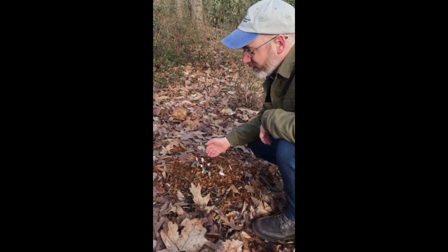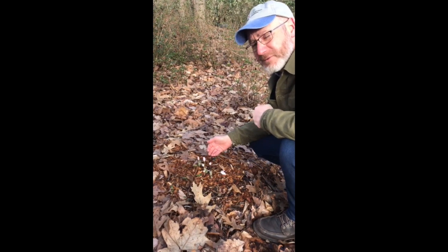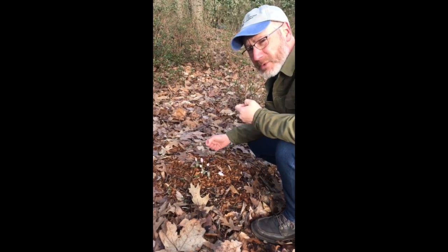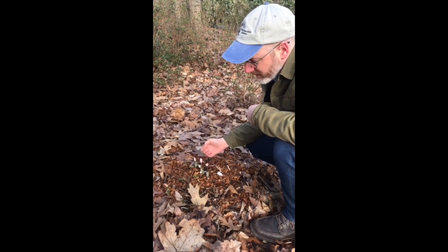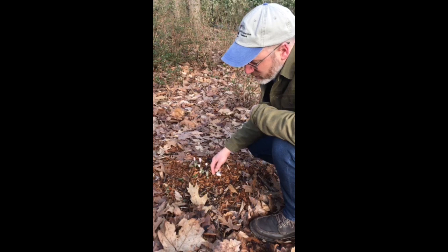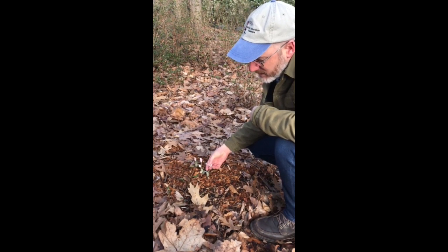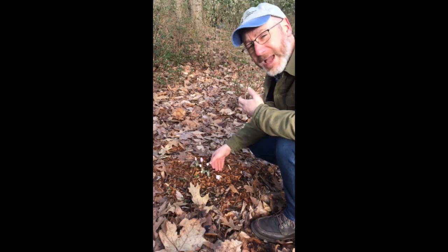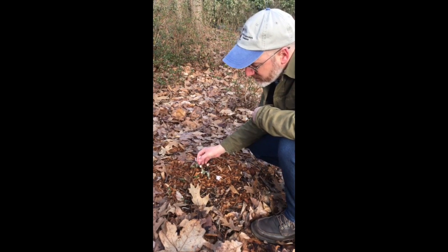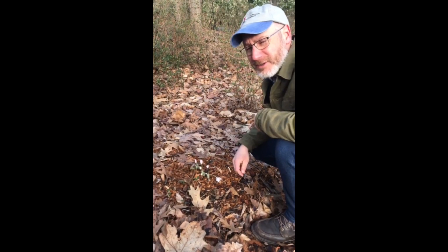This is sanguinaria, or bloodroot, named because if you dug it up and pinched the roots they actually bleed red, which is really interesting. The flower is not quite open — it sort of opens up like a traditional daisy-like one. You can see how it opens up a bit like a typical flower, but I love the buds at this time as they emerge with a blush pink on them until they turn more white.